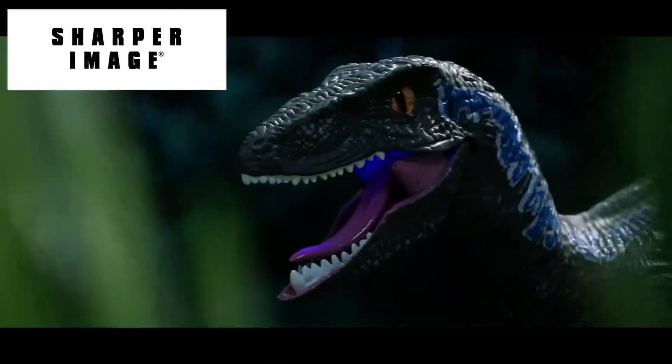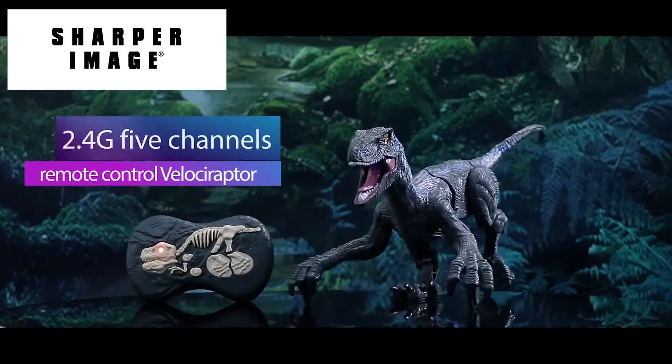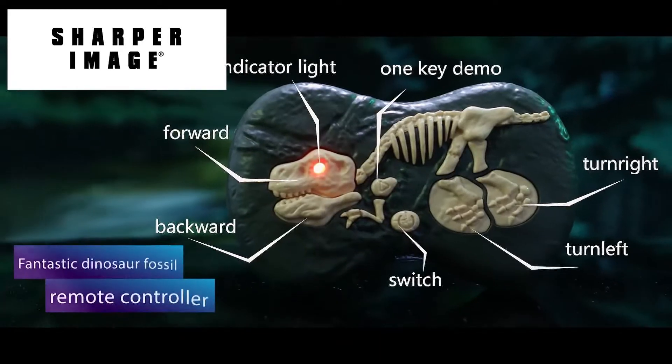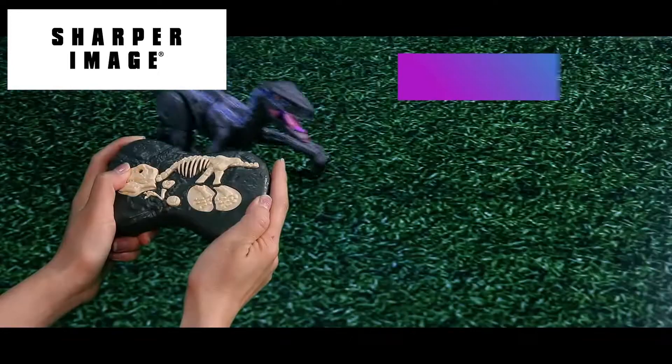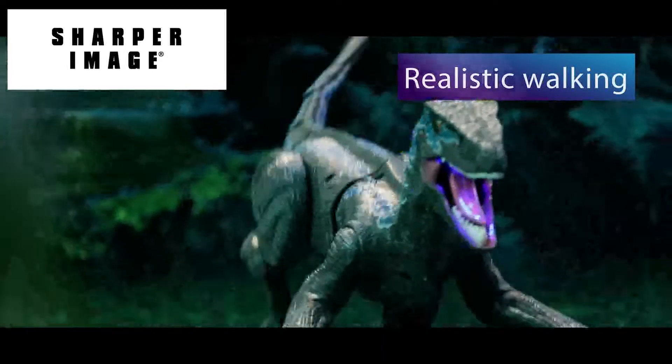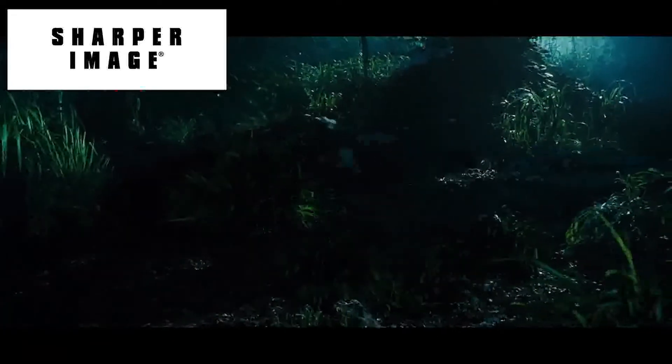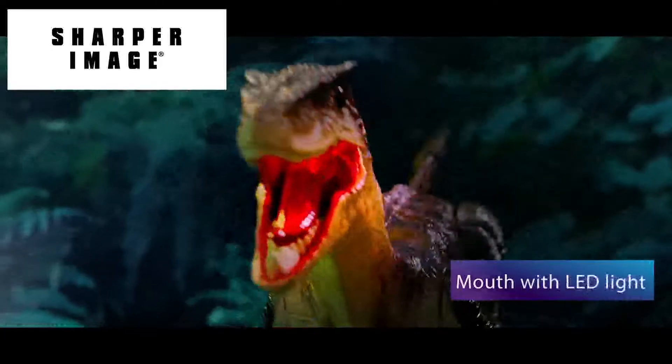Predator of the ancient woods, this Velociraptor will bring you back to the prehistoric age. Using 2.4 GHz wireless remote technology, responsive and agile movements can be realized. Full lightning effects in the jaws.